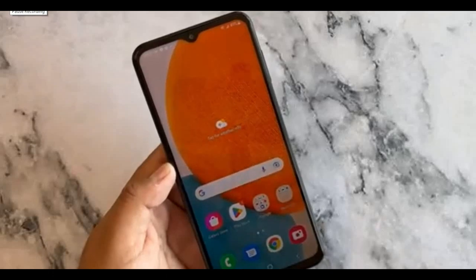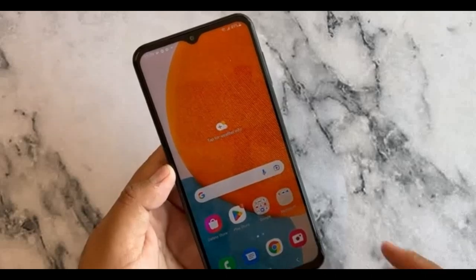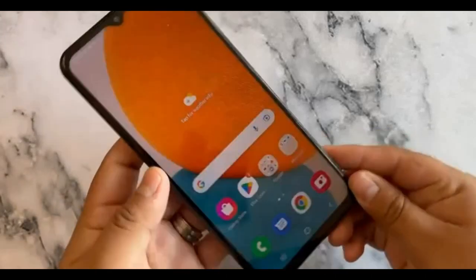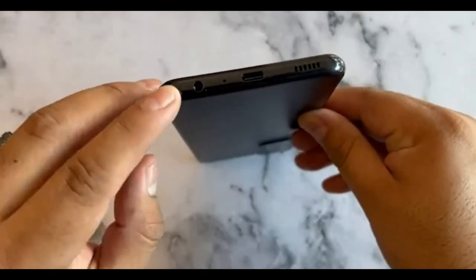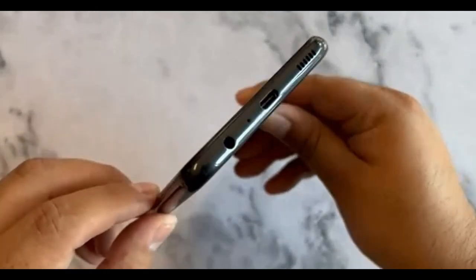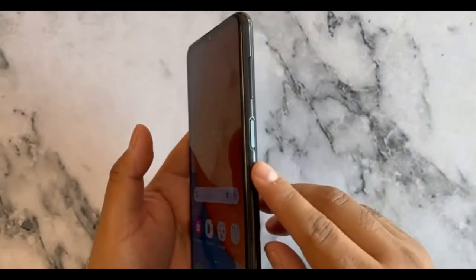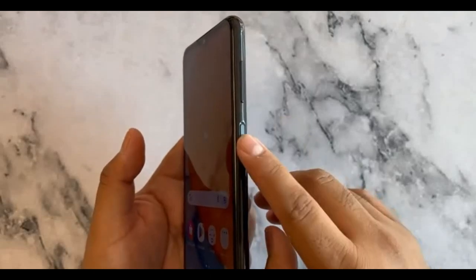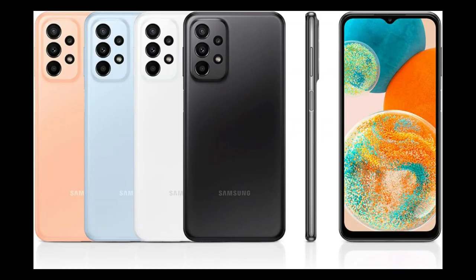The ability to set a video clip as your lock screen background is another notable new feature. The Samsung Galaxy A23 5G's audio features a headphone port and a single bottom-firing speaker that is powerful and receives high marks. The audio quality is also good, with good vocal clarity and even a little bass. A side fingerprint reader integrated into the power button can be used to unlock the phone. You can purchase the A23 5G with 64, 128, or 256GB of storage, with the option of microSD expansion.